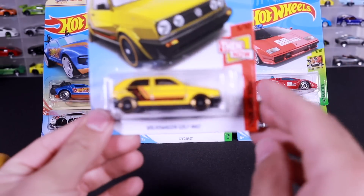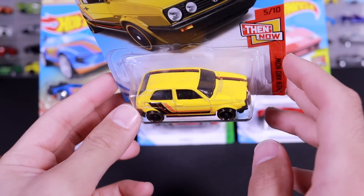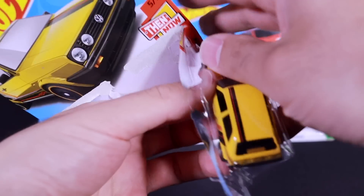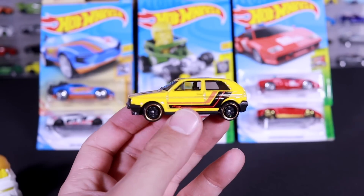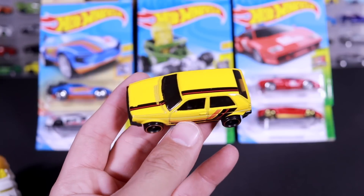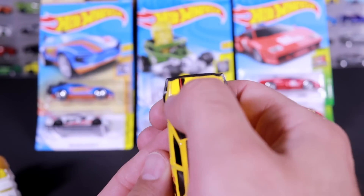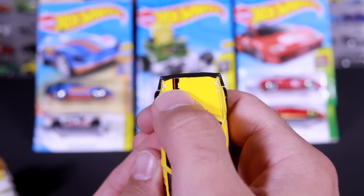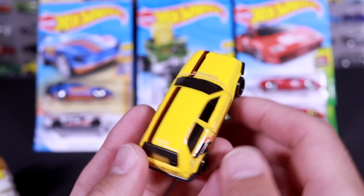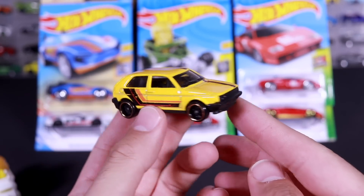Next up we've got the Volkswagen Golf MK2, new color variation. Liking this yellow color with the black stripe on there. We saw the MK7 before and we saw an orange MK2 — now we've got the yellow MK2. I don't know if this is an error or not; looks like the stripe doesn't continue at the top right there, so that could be an error in the paint job, but nothing too major. Still a great looking casting nonetheless.